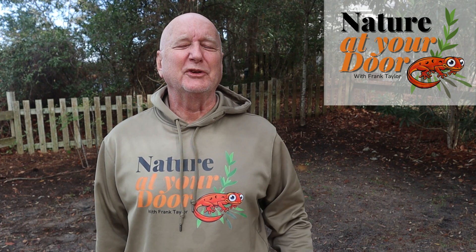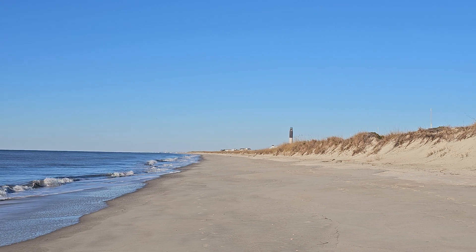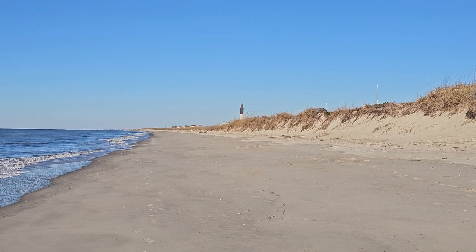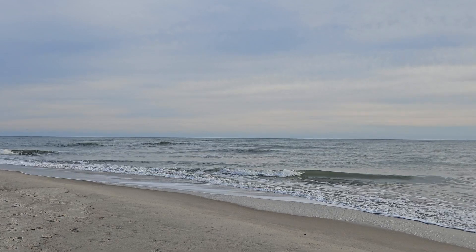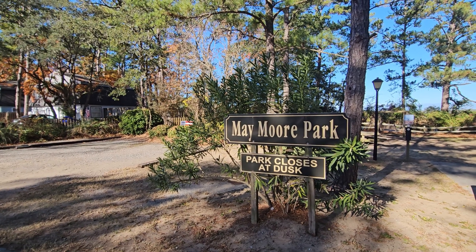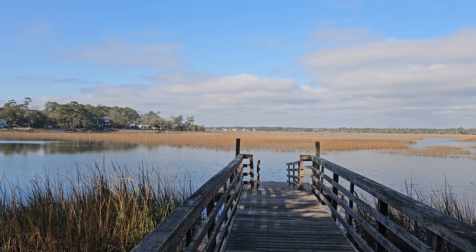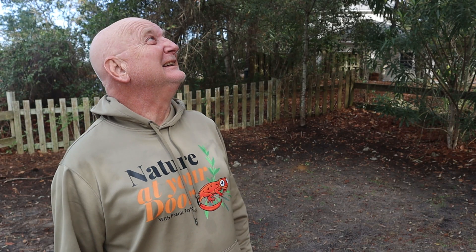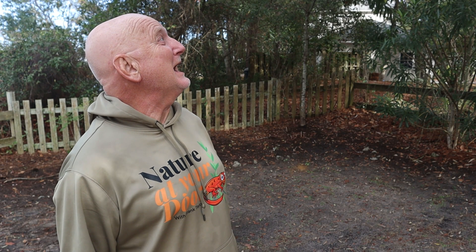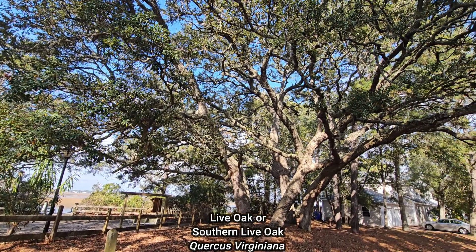Hi, this is Frank Taylor with Nature at Your Door, and I'm here on beautiful Oak Island, North Carolina. This is one of the North Carolina barrier islands with some really beautiful beaches. Right now I'm at Maymore Park, a little park on the marsh on the inland waterway side of the island where people can come and crab and access the water. But I'm standing here in the shade of an absolutely beautiful, magnificent live oak.